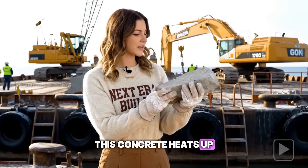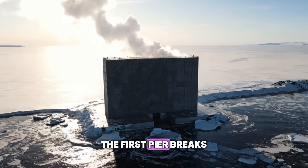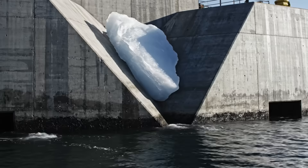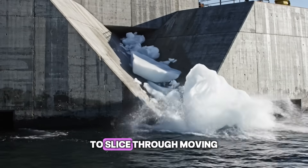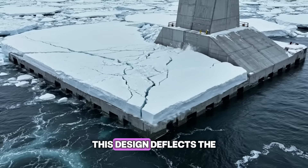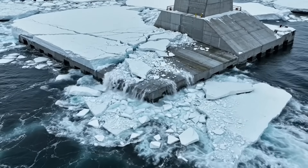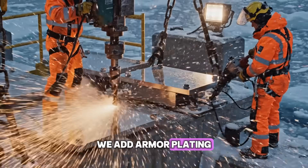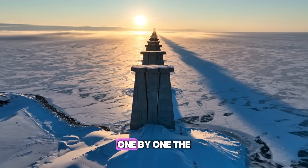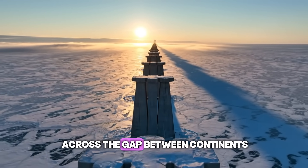This concrete heats up as it cures. We have to cool it so it doesn't crack in the freezing water. The first pier breaks the surface. Now we must armor it against the winter ice pack. The piers are shaped like knife blades to deflect moving ice floes that hit them. This design forces the crushing ice up and around the structure. We add armor plating to the concrete, as the ice here is hard enough to grind away bare cement. One by one, the foundations rise — a stepping stone path across the gap between continents.